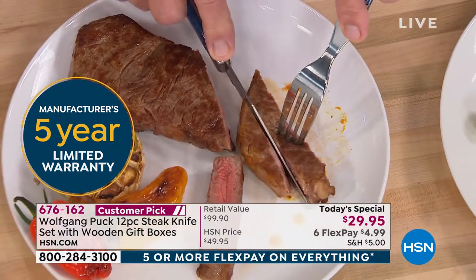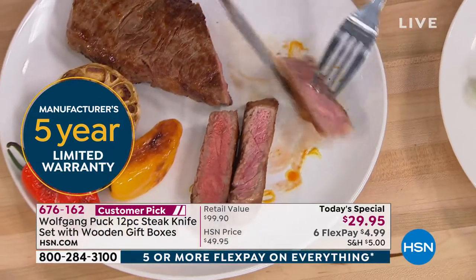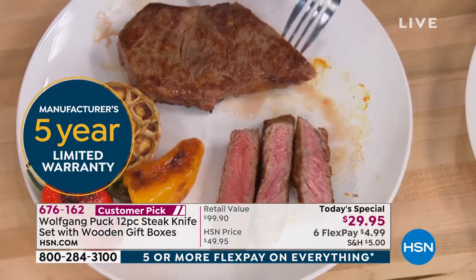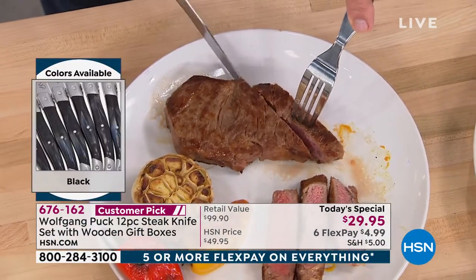Chef demonstrates cutting through meat with the knife. 'Look at this knife, how it cuts through the meat — look at that. Oftentimes when meat is more rare, you feel like you're shredding it to pieces, or you're squishing it so all the juice comes out. Look at our knife — look at that.'